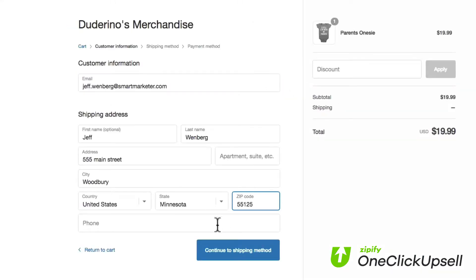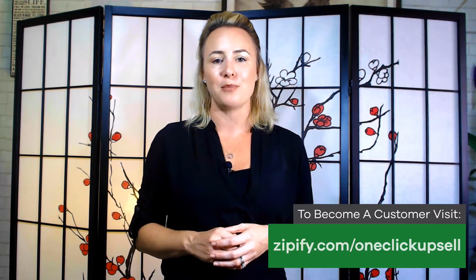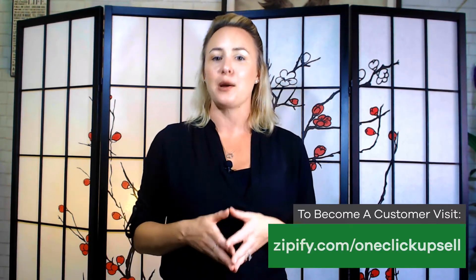Post-purchase upsells can increase your revenue by 10% or more just from turning it on. If you're in a market considered high-risk and you want to offer post-purchase upsells, NMI and OCU could be the combination that you've been waiting for. If you're an OCU user, just log into your account and check it out. If you're not an OCU user and you'd like to increase your average order value from day one, go to zipify.com/one-click-upsell today.